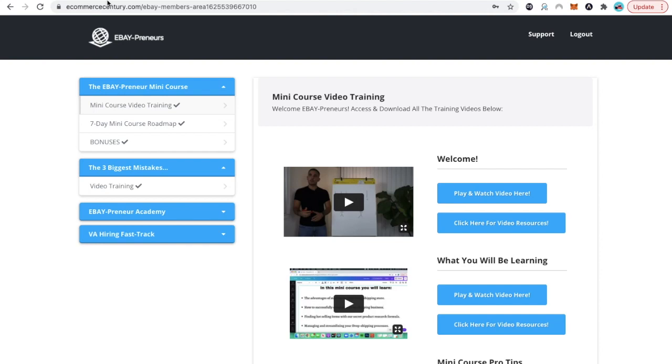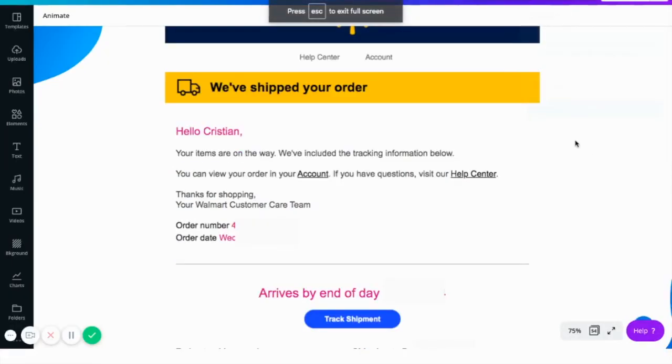We're going to be breaking down how to upload tracking numbers manually onto your eBay store. Basically, every time right after you place an order with your supplier, it will take one, two, or three days, and they will send you an email with tracking information so that you can track the item that you bought from them. So what are you going to do after you get an email that looks just like this?